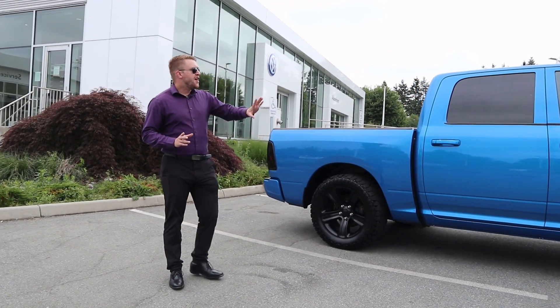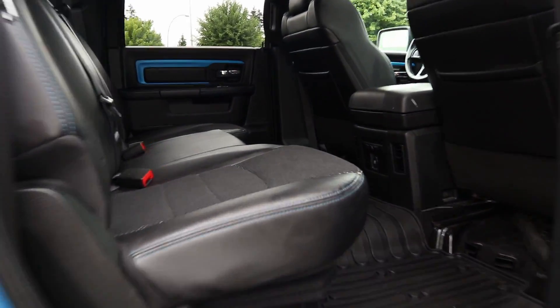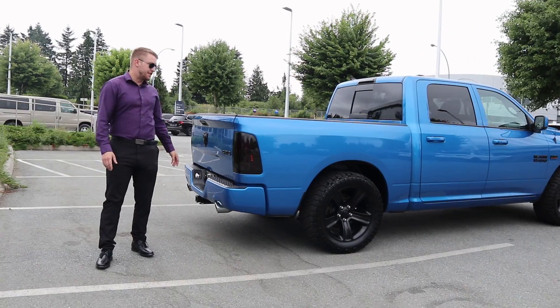So you can take a peek here. Crew cab — you have the full size back doors with your five foot seven box. So maximum space on the inside for anybody that's on trips, and then you still get a decent amount of space for the trunk if you're putting anything back there as well.